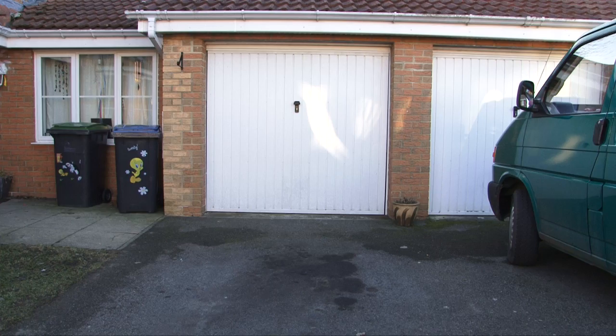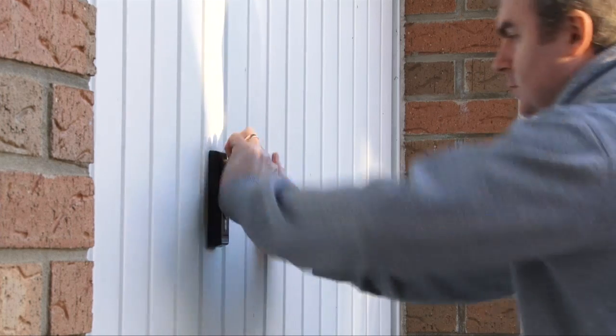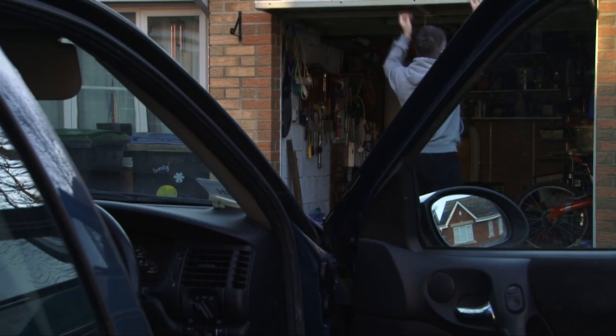Looks familiar? You've been driving out in the colder rain, you get home, the garage door's closed. You've got to get out the car, run up to the garage, unlock the door, open the door, run back to your vehicle before you can drive it into the garage. What a pain.